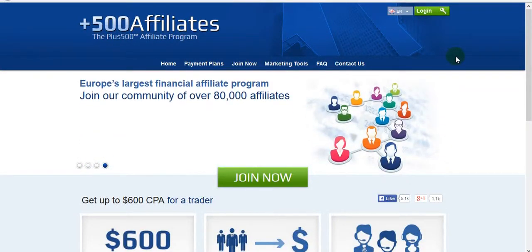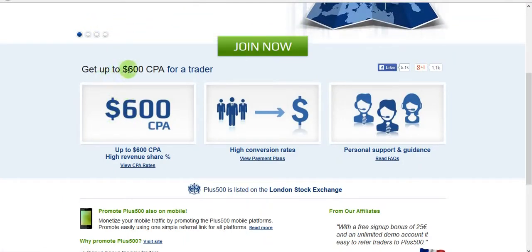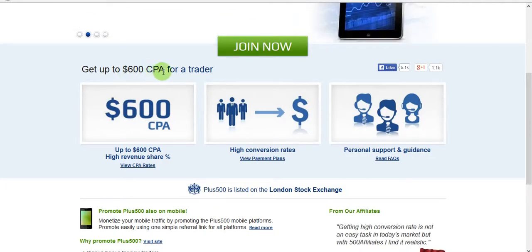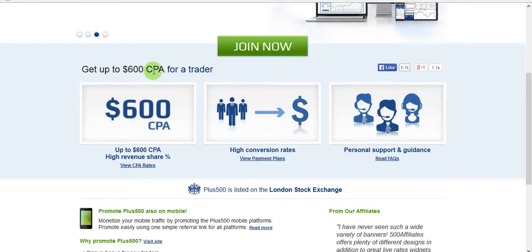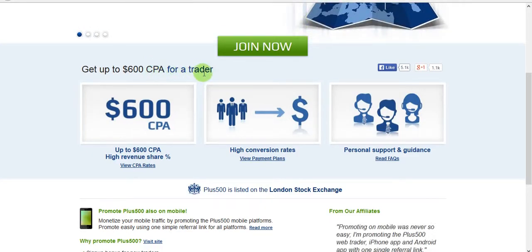Hello guys, today I'm going to show you the most top-paid affiliate program on the net at the moment. It's called Plus500. They're offering almost $600 CPA, meaning cost per acquisition — so that's the cost per one customer, an online customer who becomes a trader.